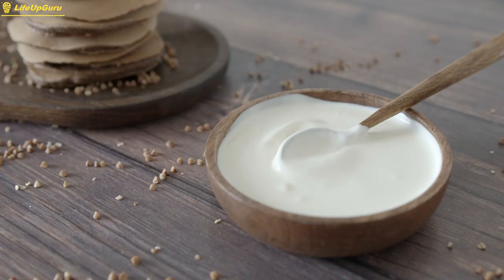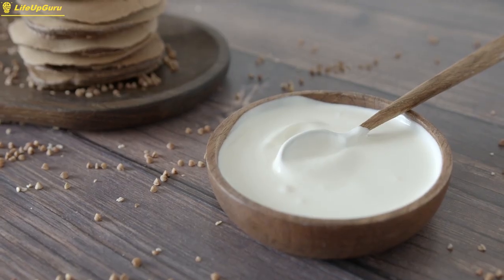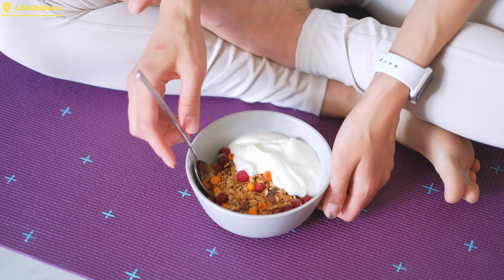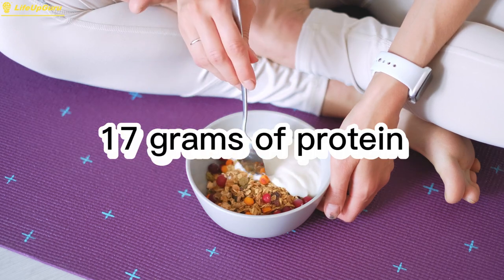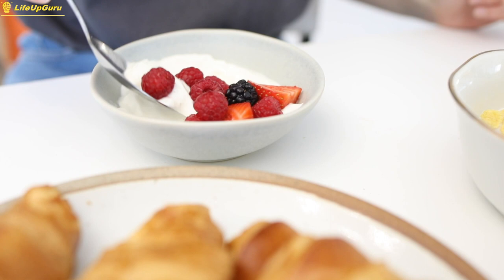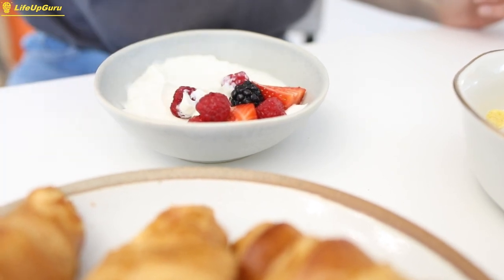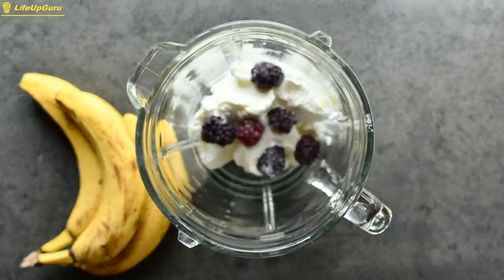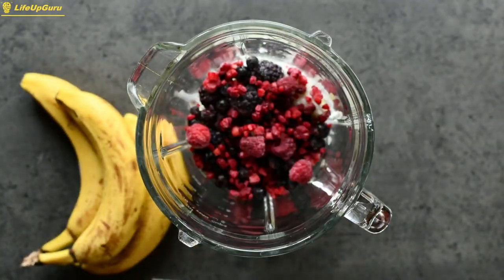Greek yogurt is another high-protein food that is packed with beneficial nutrients. A 6-ounce serving of Greek yogurt contains around 17 grams of protein, as well as calcium, potassium, and probiotics that can help support gut health. Greek yogurt is also a versatile food that can be used in a variety of dishes, such as smoothies, dips, and dressings.